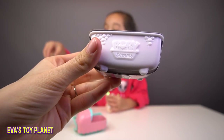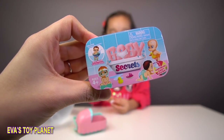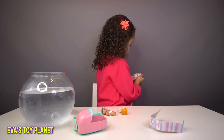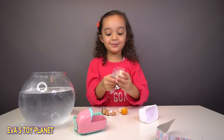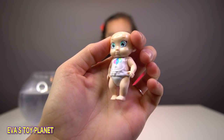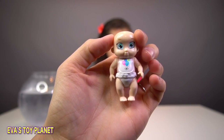We've also got our bathtub with a secret baby inside. Are you ready to find out who it is Eva? I'm not telling you because it's the one I really wanted! I got the birthday baby! So this is Eva's baby that was in her blind bag and it's got balloons on its bib.